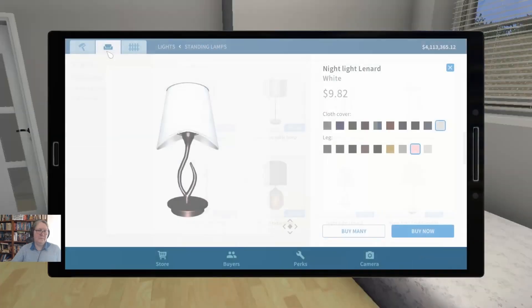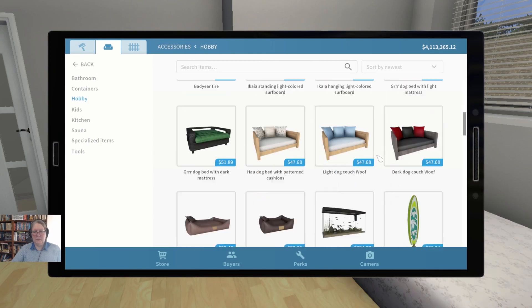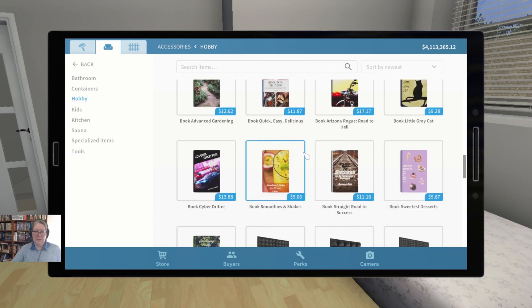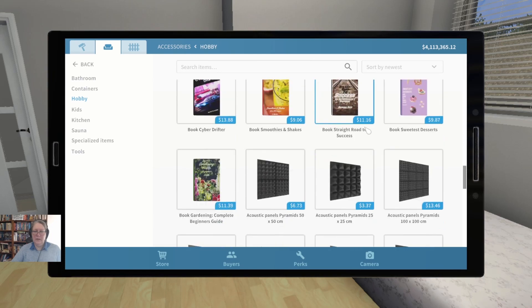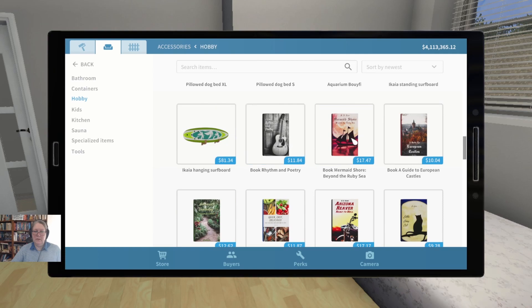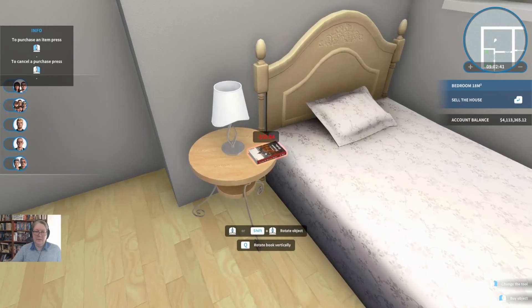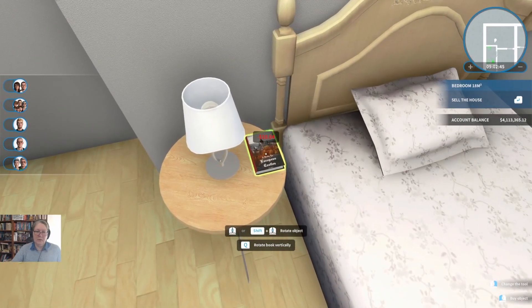She needs a book. We should go to accessories — hobbies. We've already used Mermaid Shore — maybe sweet desserts, cyber drifter, gardening. We could do an absolutely unusual one. Let's go European Castles — a princess likes to read about castles. There we go.